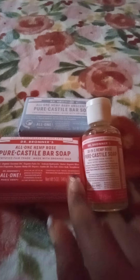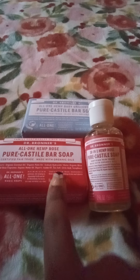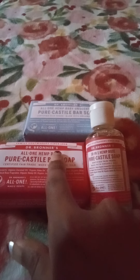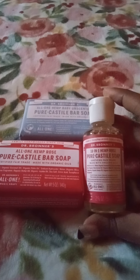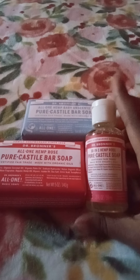This bar soap is in the Hemp Rose scent, and then this one is in the Hemp Baby unscented. This is my first time getting the rose scent so I can't wait to try that out. But yes, that's what I got from Marshall's — thank you so much for watching, bye!